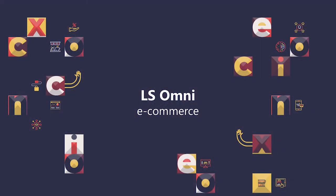Hello, my name is Pieter Þór Sérsson, Product Director for LS Omni and LS Pay. Let's look at e-commerce.